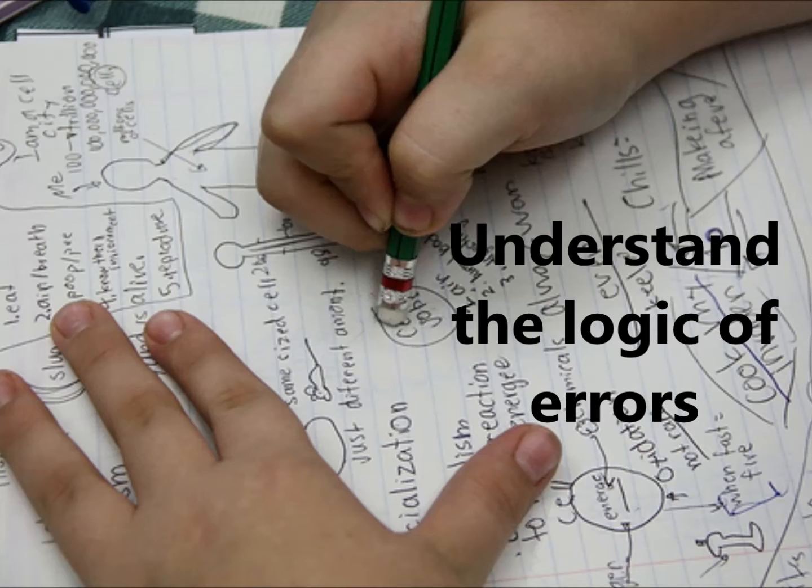Understand the logic of errors and cultivate correctness. Errors in writing are usually not random — there is some underlying thoughtfulness. By seeking to understand the logic of errors, students can master specific problems rather than try to cover every possible grammar and usage rule.